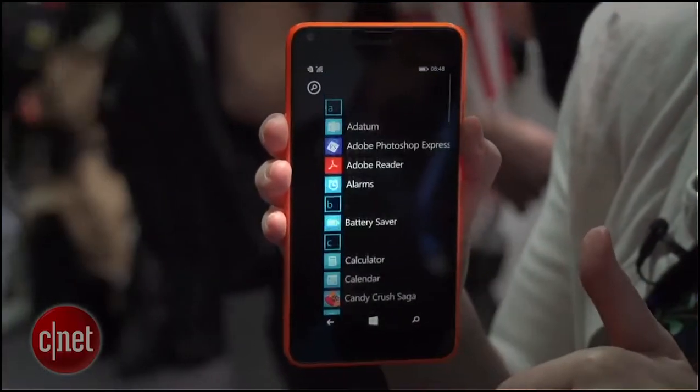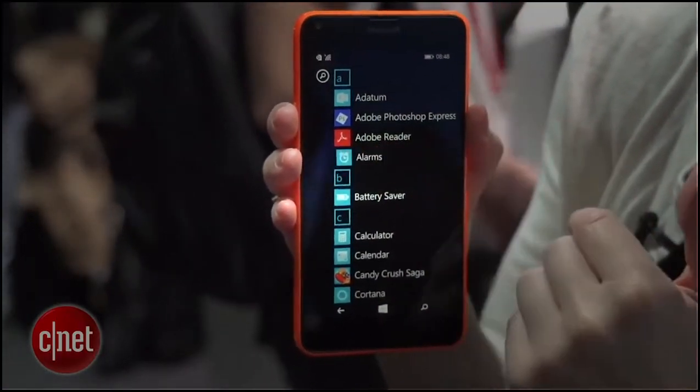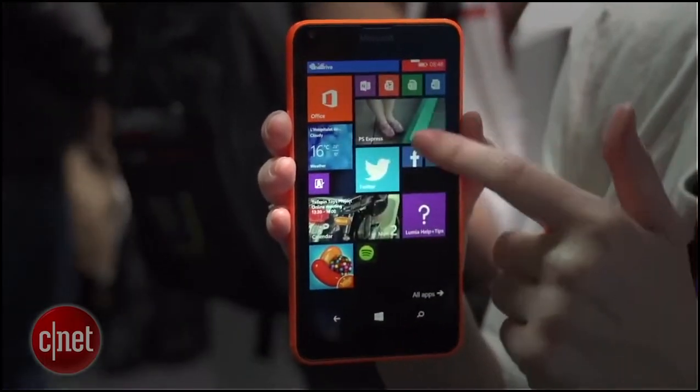Inside you've got a 1.2 gigahertz quad-core Qualcomm Snapdragon 400 processor. The battery is removable — you just pop off the back right here — and underneath you'll also find the micro SD card slot.